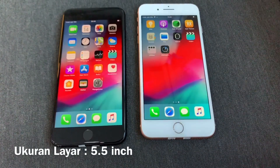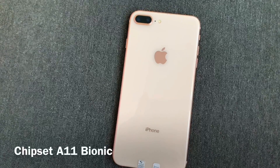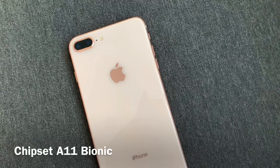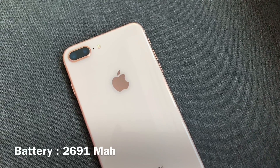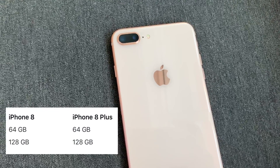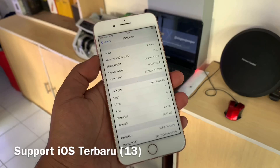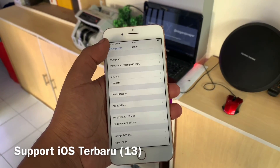Kalau ngomongin layar, iPhone 8 Plus masih sama seperti iPhone 7 Plus, yaitu berukuran 5,5 inch. Untuk performanya, iPhone 8 Plus ini sudah tidak perlu diragukan lagi. iPhone 8 Plus menggunakan chipset A11 Bionic yang setara dengan iPhone X. Untuk kapasitas baterainya, 2691 mAh dan sepertinya cukup untuk satu hari. Tersedia dalam varian memori 64GB dan 128GB. iPhone 8 Plus masih support iOS terbaru yaitu iOS 13, dan kemungkinan masih bisa bertahan 3 atau 4 tahun ke depan.